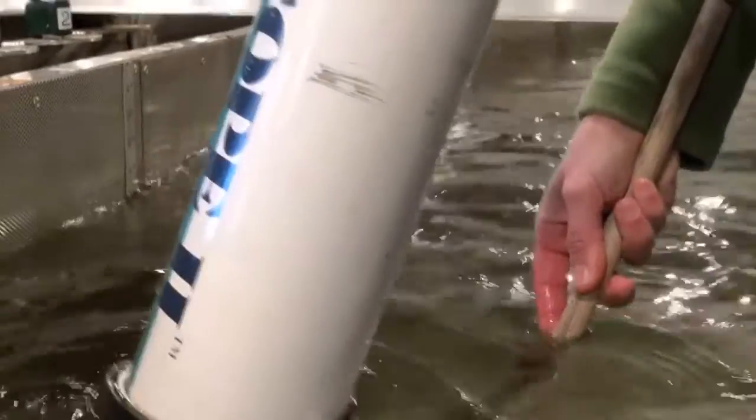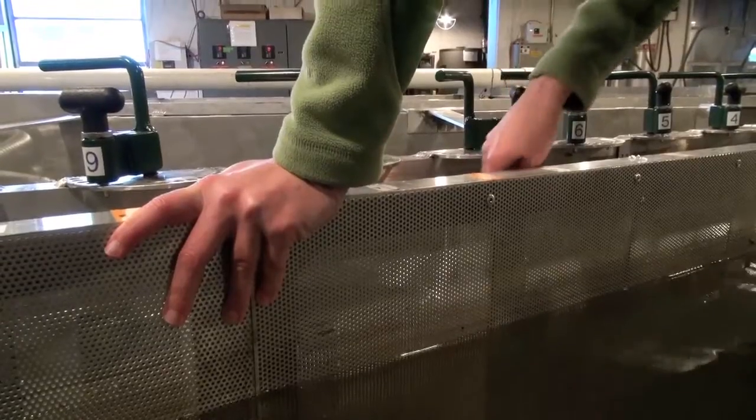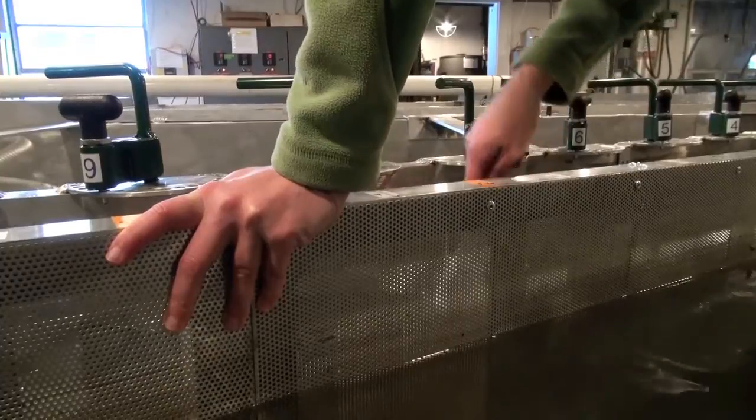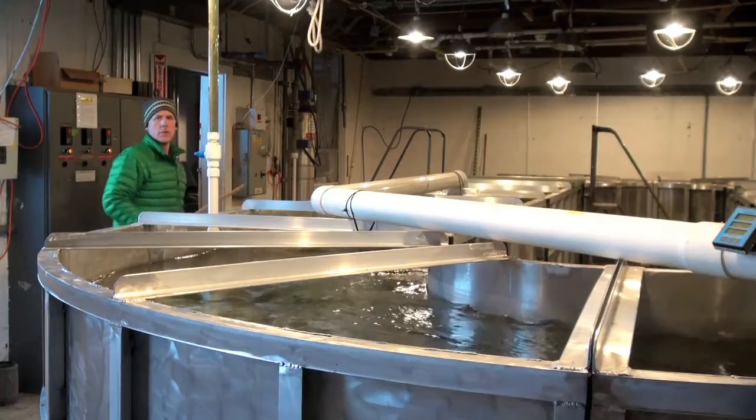He's part way through. Hopefully when we're all finished, we'll be able to have some really specific criteria that we can tell the fish managers for screen installation and design for lampreys.